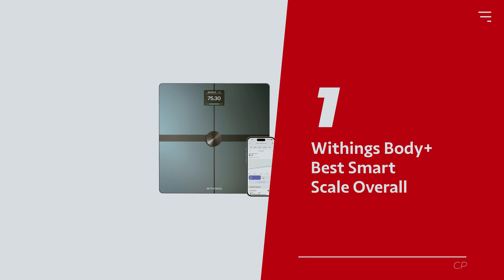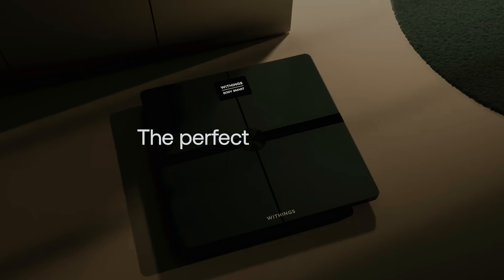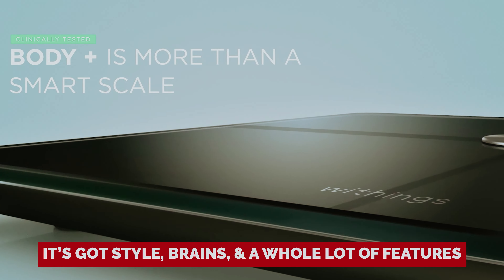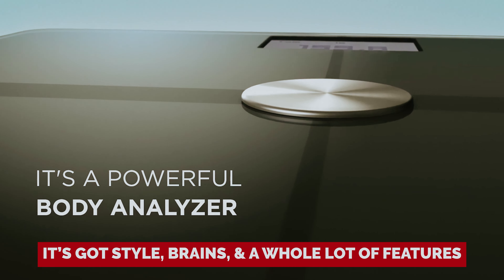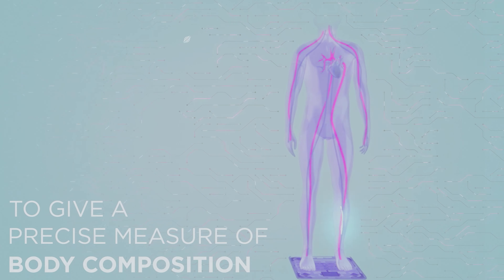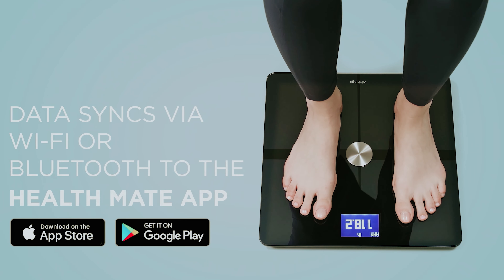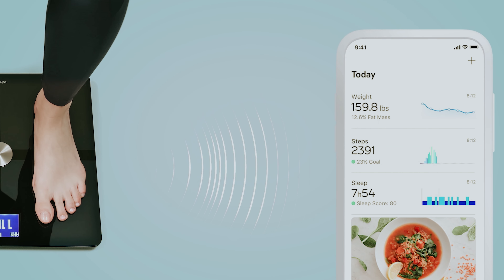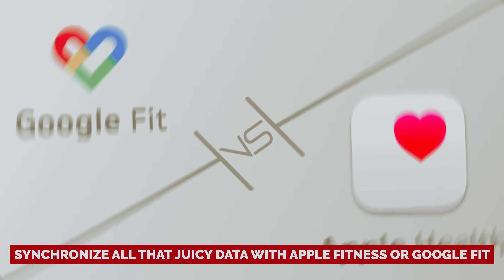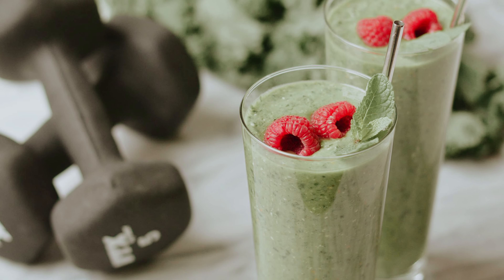Number 1: Withings Body Plus, our pick for best smart scale overall. Looking for the smart scale that has it all? Say hello to the Withings Body Plus, your new bathroom BFF. This scale isn't just about numbers — it's got style, brains, and a whole lot of features that will make your fitness journey feel like a walk in the park. Measuring everything from muscle mass and hydration levels to your BMI, the Body Plus is like having a personal health assistant right beneath your feet. It synchronizes all that data with Apple Fitness or Google Fit, and teams up flawlessly with your Apple Watch so you can keep an eye on your stats while sipping that post-workout smoothie.